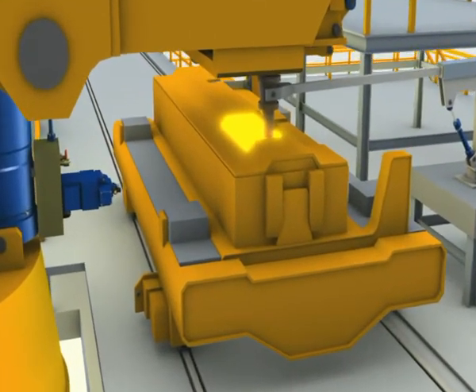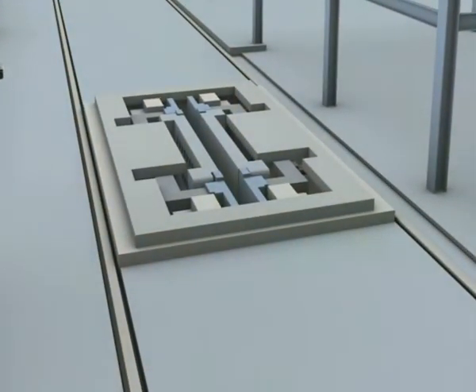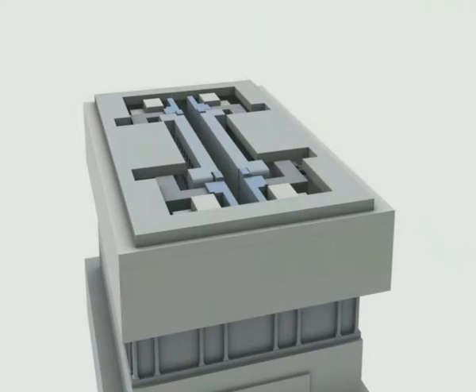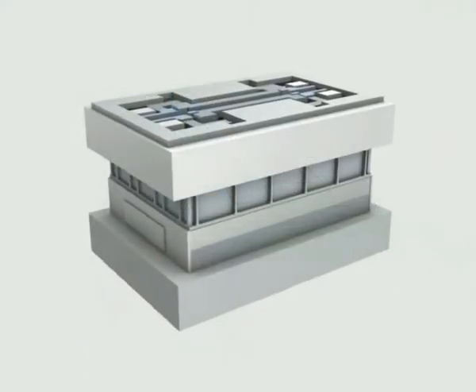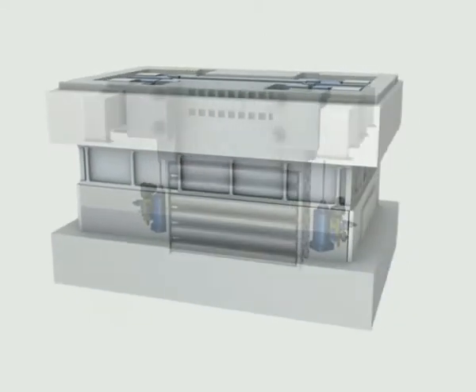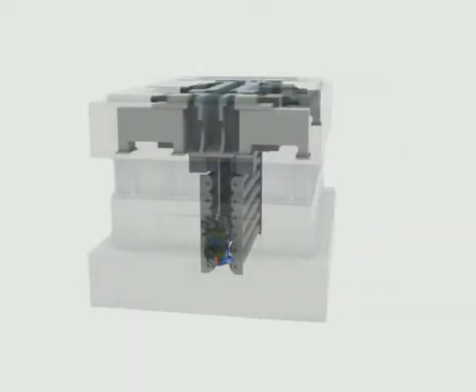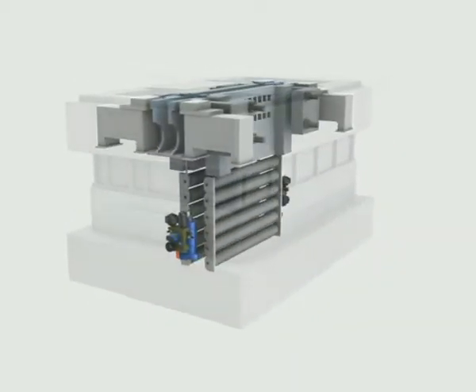The ever-increasing requirements with regard to quality and productivity call for a very accurate oscillation of the mold and at the same time the possibility of adjusting stroke and frequency. These requirements can be optimally achieved with a closed-loop position controlled hydraulic servo drive. For that purpose Rexroth offers fully optimized drive technology.